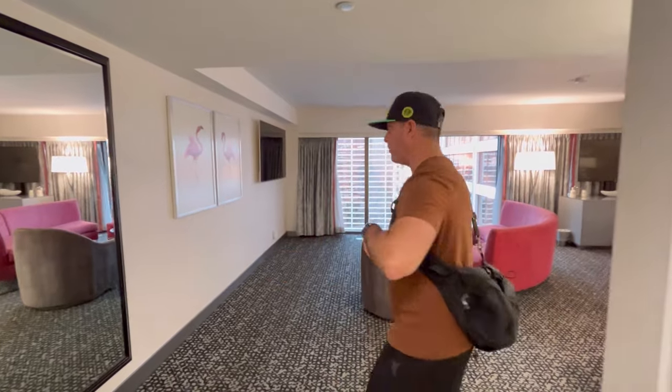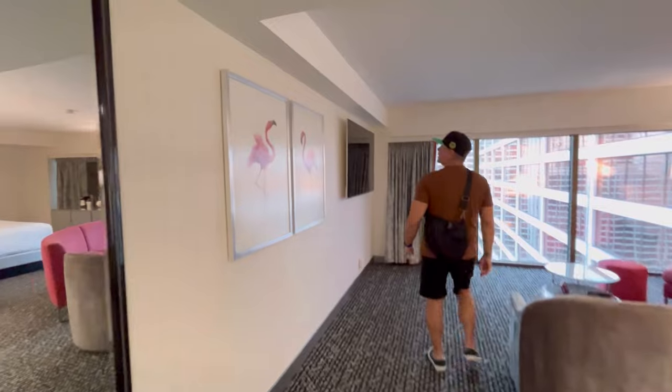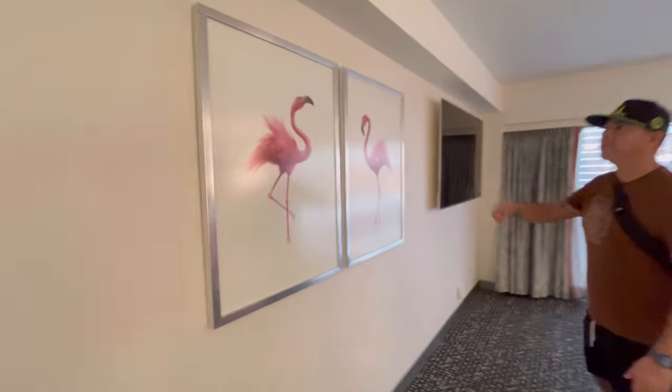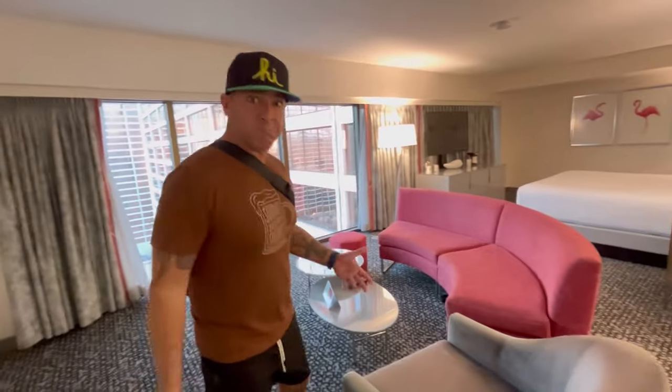Now let's get into the room. Before we go in, this is room 19151. So when you walk in, you walk into just a big open space. This is like the living room area. You got a nice mirror over here, a little bit of art, iconic flamingos of course. And then you have your flat screen.